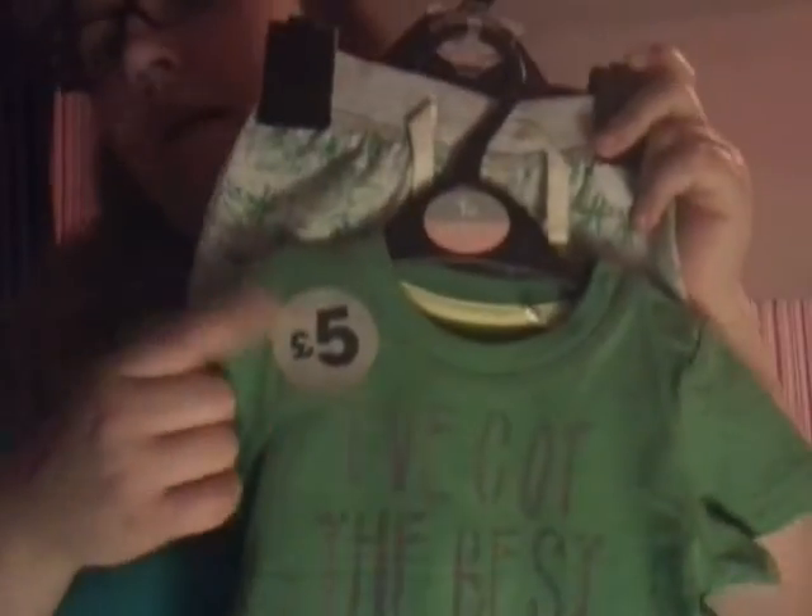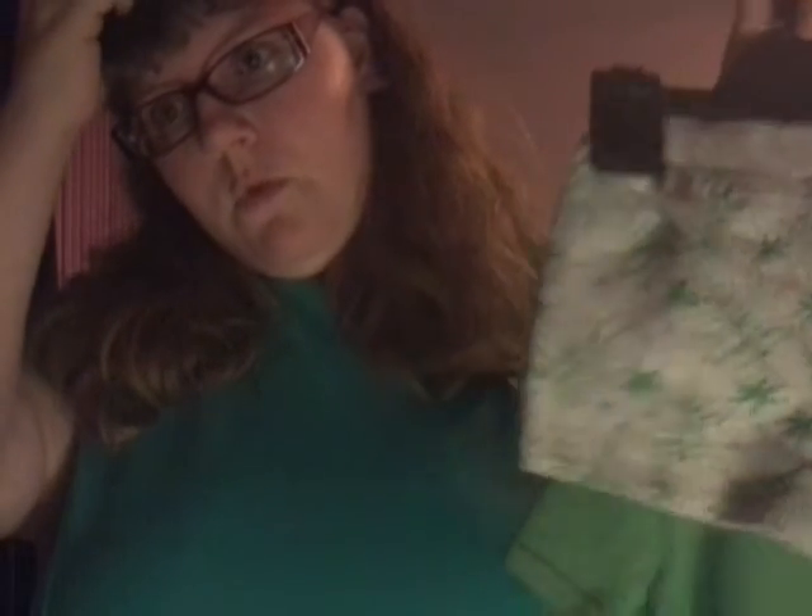The next thing I got was this set — it says 'I've got the best mummy' on the little top. It was only £5 for the set, which was really good, and it was also in the sale. They had a 25% off sale in Sainsbury's, so it was about £1.25 cheaper. And then these little shorts — how cute are they? They have little palm trees all over them.